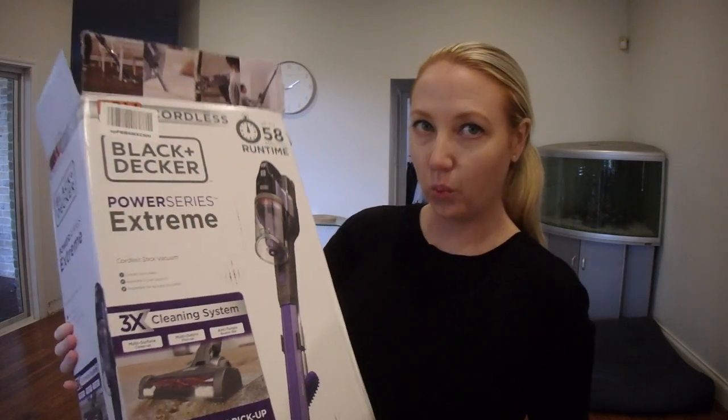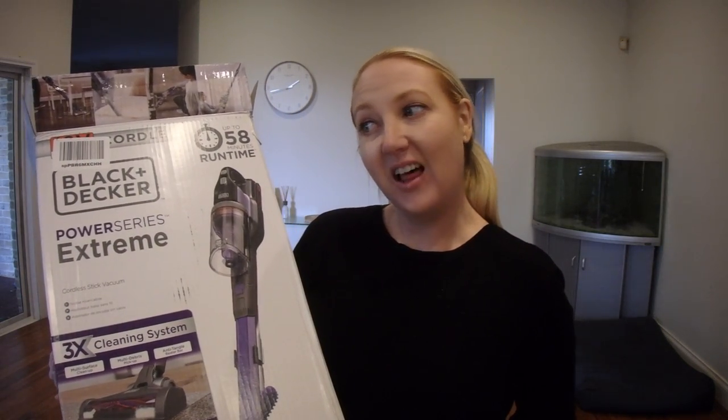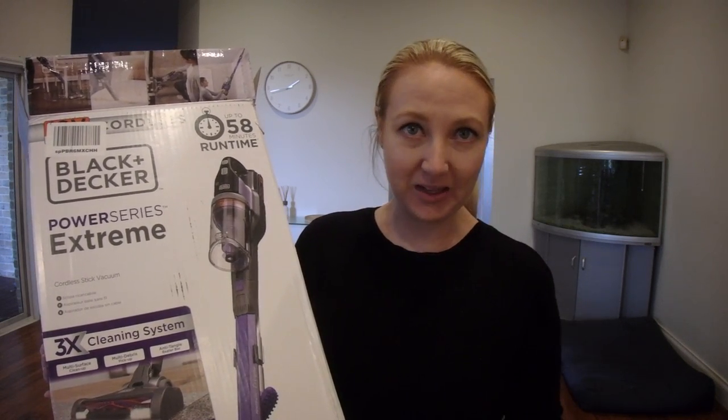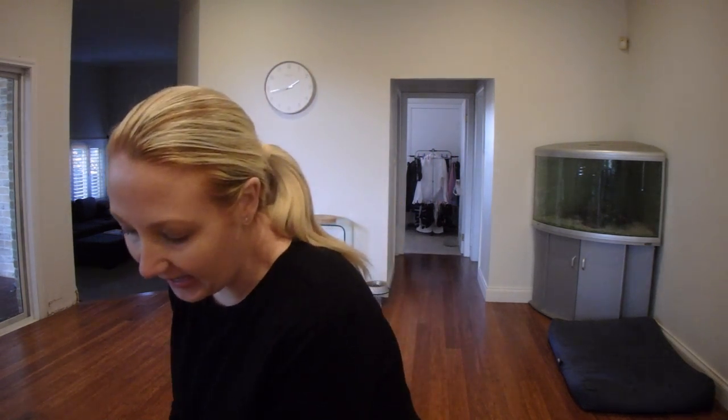Why did I purchase this? We have been a strictly Dyson family. Cordless vacuums definitely come in handy when you just want to go over a quick area without having to worry about plugging something in, and I like to do most of our house with a cordless vacuum.